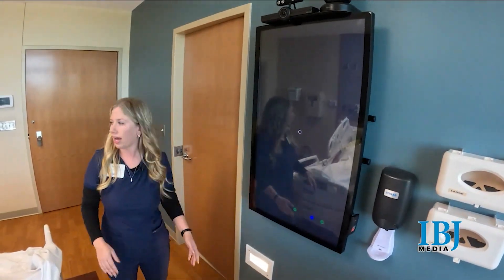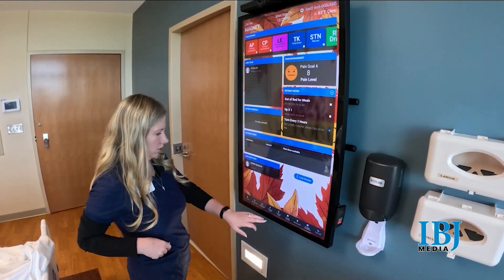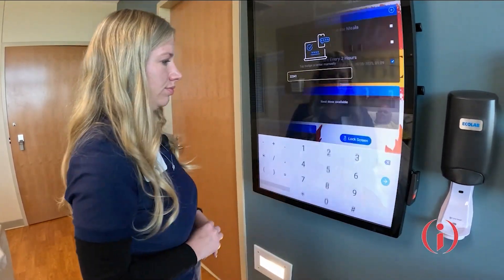Sometimes it's nice to just see that, so you get a better view of what's going on. Reed Health is not only the first in the state to launch smart patient rooms, but among the first in the country.